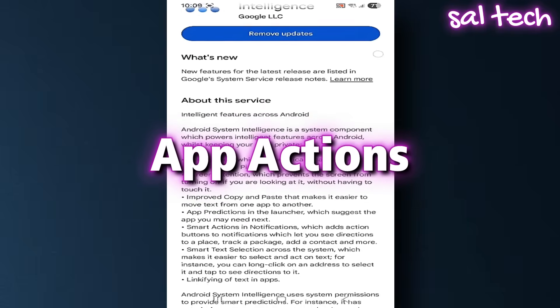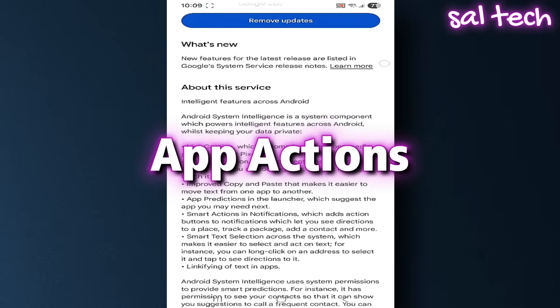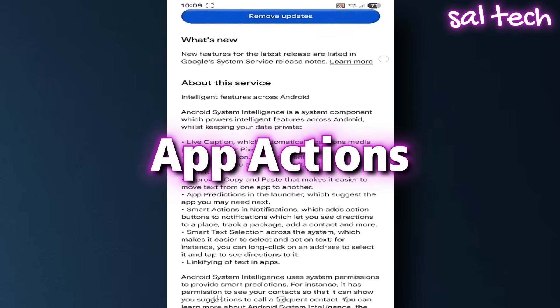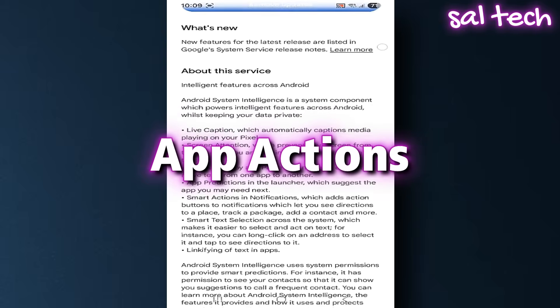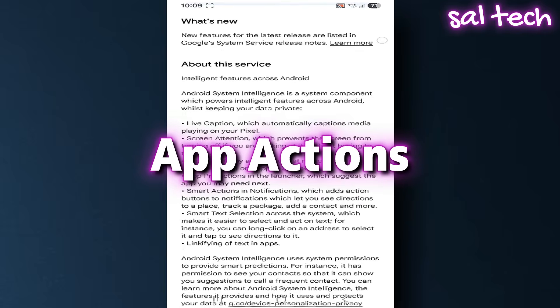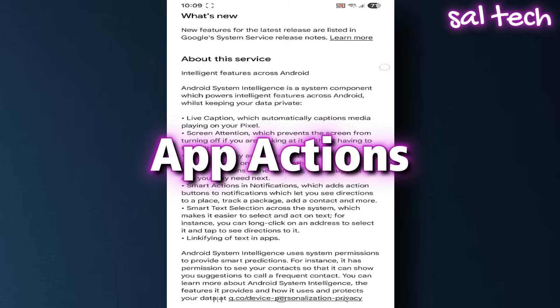5. App Actions. This feature tries to predict your next move. For example, if you call your mom every night at 10pm, your phone will automatically suggest calling her. It does this by tracking your activity, your location, and how often you open certain apps. All of that forms a detailed pattern of your behavior.